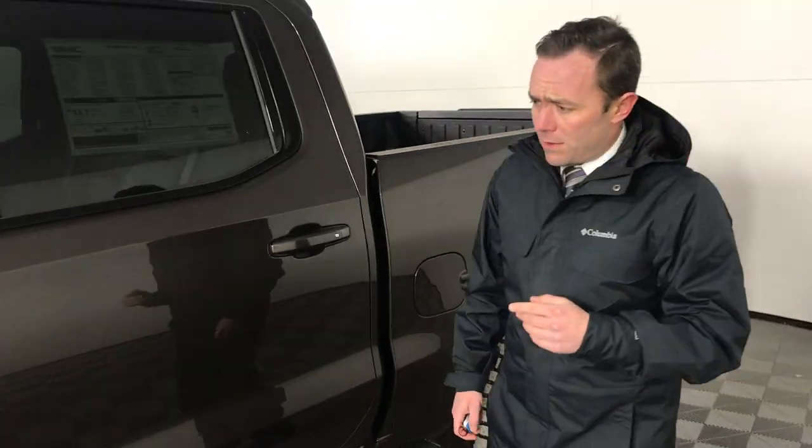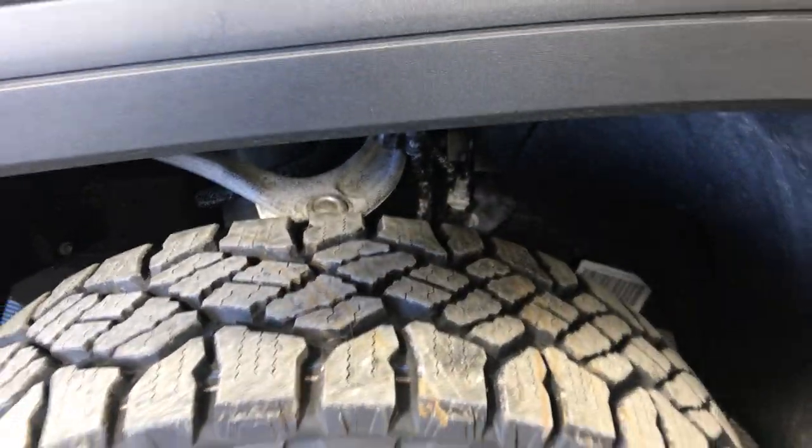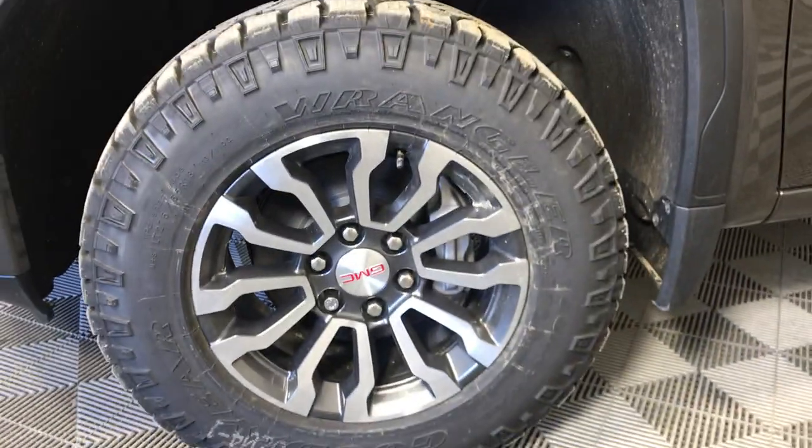So with the AT4, this year they've added a factory installed two inch suspension lift, and you can see the tires — Duratrax. This truck is basically ready for the road right off the lot. No extras needed.